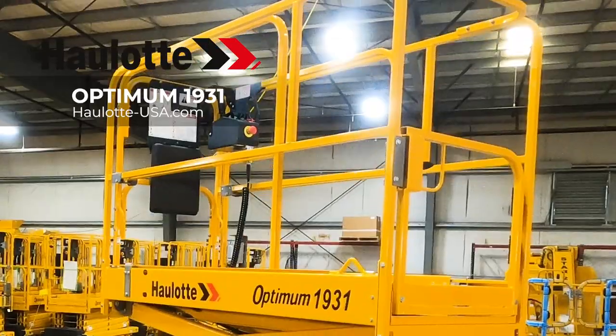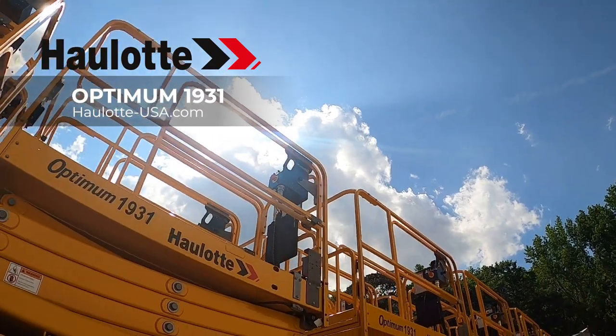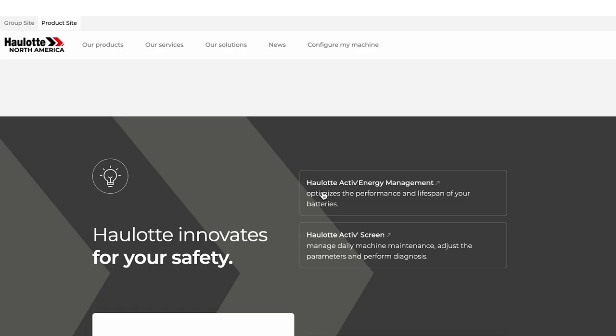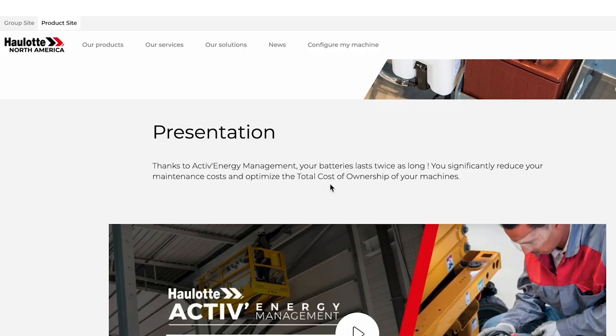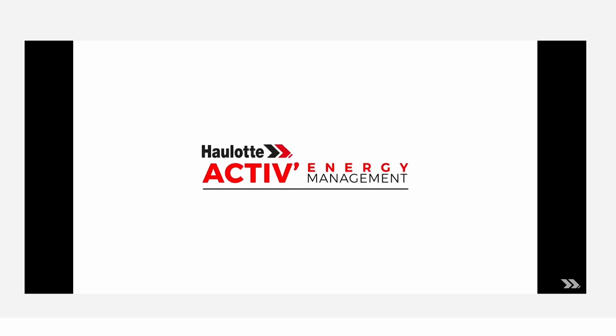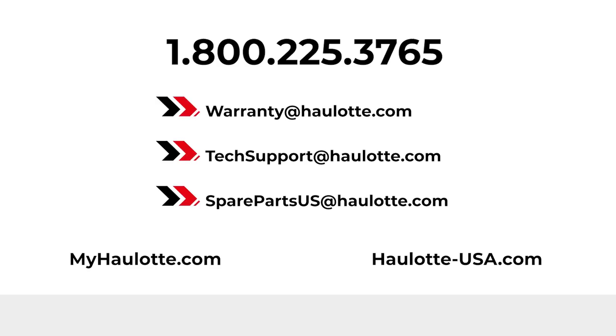Halot's innovations, operator safety measures, and low total cost of ownership design make the Optimum 1931 scissor lift the right machine for your fleet. To learn more, visit halot-usa.com. Select Products and Innovations for informative videos on the Halot Active Energy Management System and Active Screen. We are available to assist you with warranty questions, technical, or parts support. The MyHalot portal also gives you access to resources whenever you need them. Thank you for buying Halot.